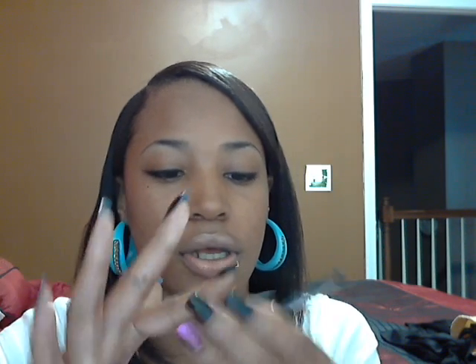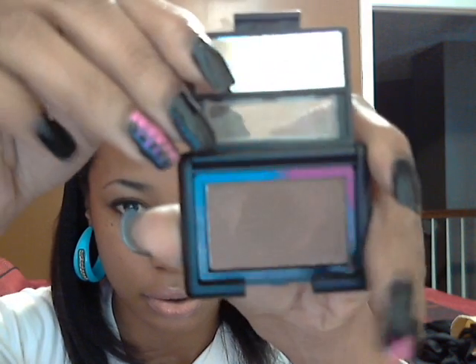So the first one I have is Saddle, and it's just a brown. This is a more popular one that everybody gets. The next one is Mystic Moss. It's just a dark forest green kind of color.